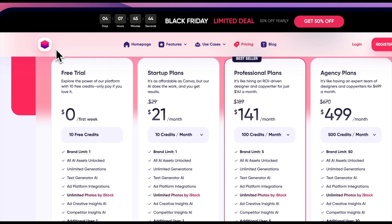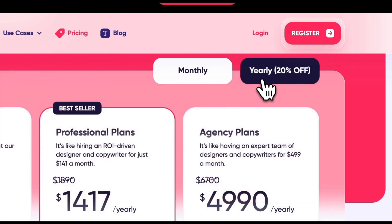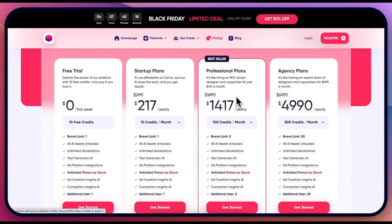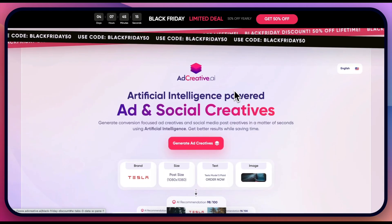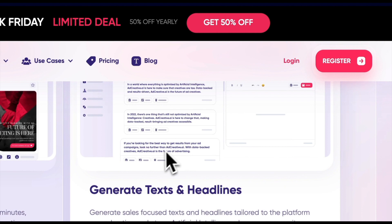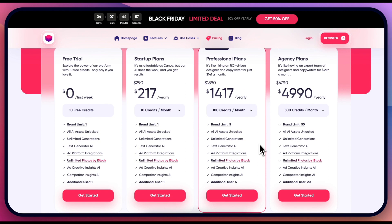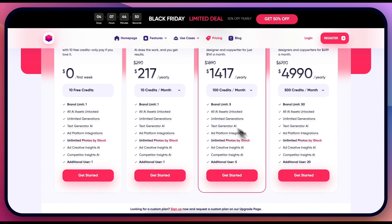AdCreative Black Friday deal — I'll leave a link to access this and my bonuses as well if you sign up with my link. This Black Friday deal gives you up to 50% off the yearly plan. You already get a 20% discount for the yearly plan, and now it goes all the way to 50%. All you need to do is type in the coupon code 'blackfriday50' and the 50% discount will be applied to any of these plans. AdCreative is a great AI tool to help you create your ad creatives.